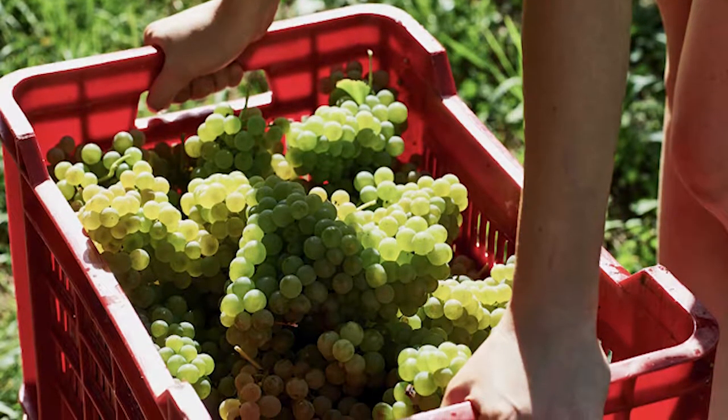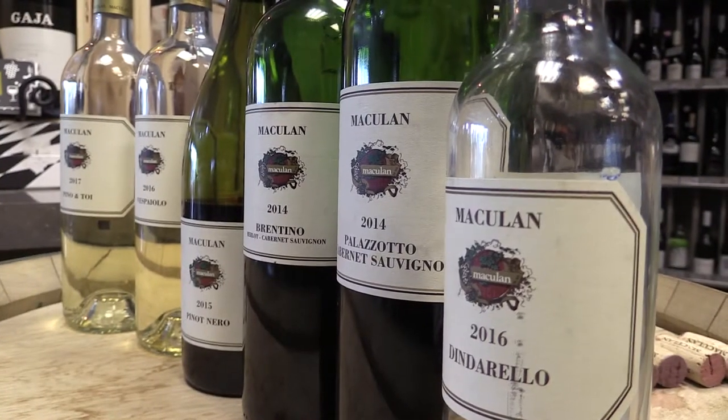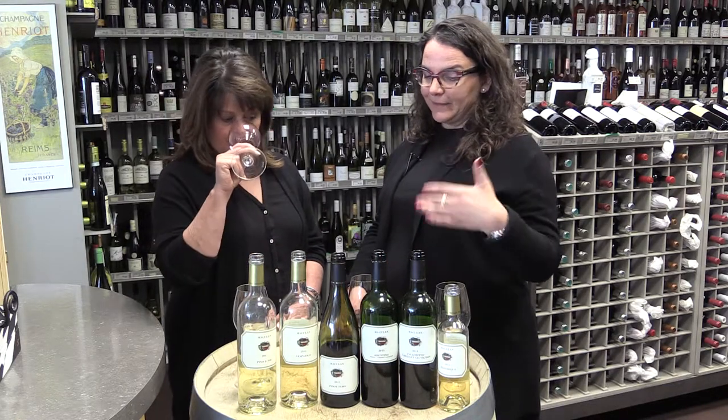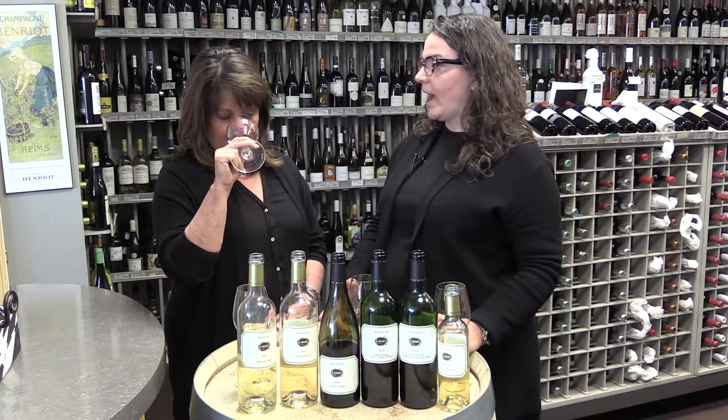There were more than 120 different red grapes grown in the area in 1855. Cabernet Sauvignon, Merlot, and Pinot Noir are in that list. Over the years, people just kept replanting them. So after Phylloxera, after World War I and after World War II, just kept replanting the French varieties. And this is really what we have in the area.